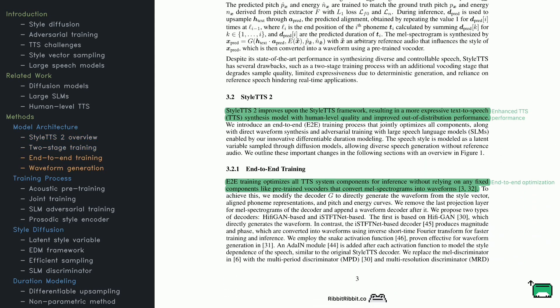StyleTTS 2 moves beyond its predecessor by introducing end-to-end training — all components are directly integrated, with no need for separate vocoders to transform spectrograms into waveforms. Instead, the decoder produces the final waveform by combining style vectors, phoneme alignments, and pitch details. The paper explores two decoder types: one based on HiFi-GAN, which generates waveforms directly, and another that handles magnitude and phase components for improved efficiency. To boost expressiveness, StyleTTS 2 uses snake activation, known to work well for waveform generation, and an adaptive normalization layer that tailors the style for each utterance. The discriminators are also upgraded for better waveform quality across various time resolutions.